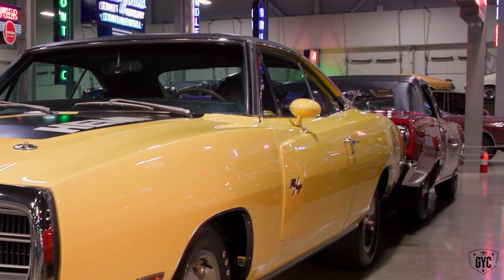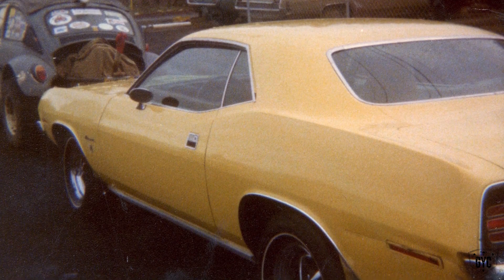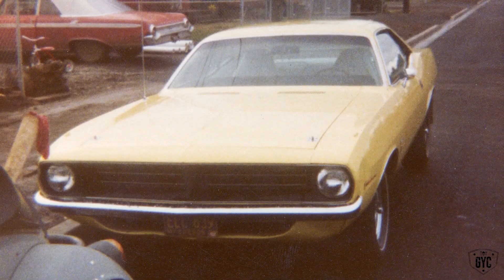Look at the mirrors on this — dual sport mirrors. That was a rare option, painted body color. Top banana was a pretty yellow — my car was top banana, right? Yeah it was.